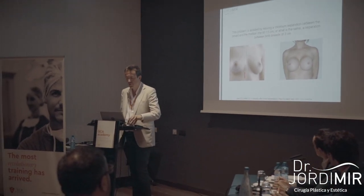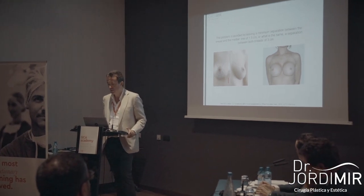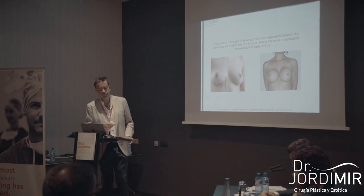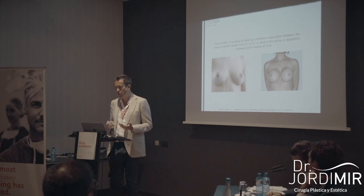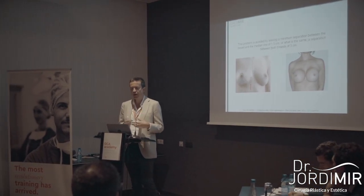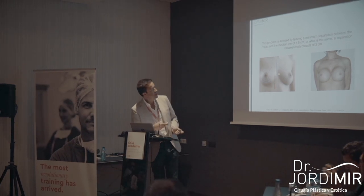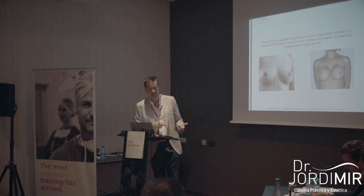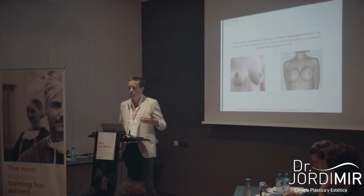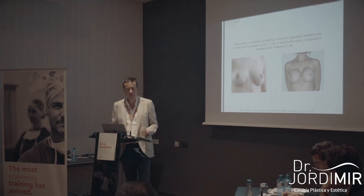For young surgeons, the most important thing to avoid symmastia is to leave at least 3 cm of separation between both breasts in a breast augmentation — that means at least 1.5 cm between the midline and each breast. When I began about 15 years ago, I was aggressive with the neckline, thinking I was doing better than others, and I was leaving only 2.5 to 3 cm of distance. I had some cases of symmastia and realized I had to change. Now I use a distance of approximately 1.7–1.8 cm from the midline to each breast, or about 3.4–3.6 cm between both breasts.